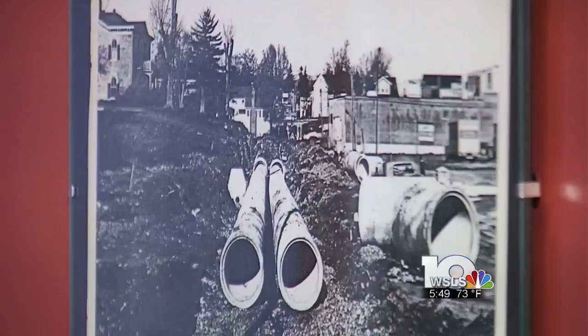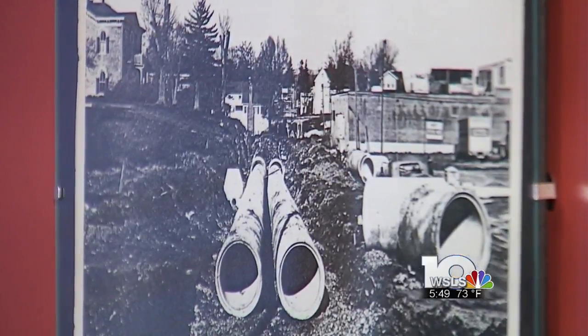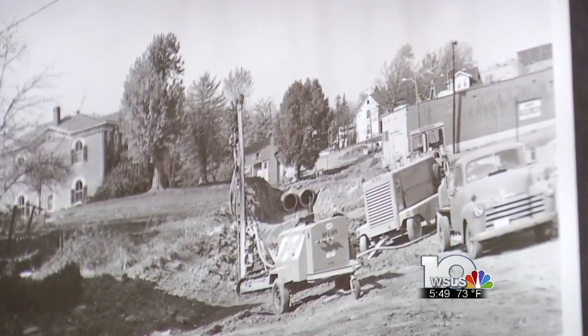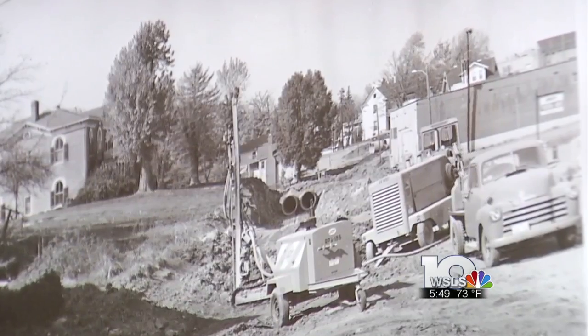Over time, those waterways have been covered over and channelized, and they're pretty invisible to us, but there are spots all throughout town where you can glimpse a peek of Stroubles Creek and its tributaries. It provided Blacksburg with fresh drinking water for more than 150 years. The town is now working to restore and maintain it through art and education.